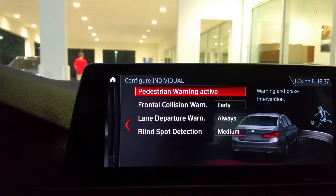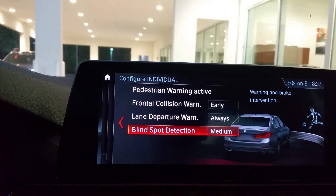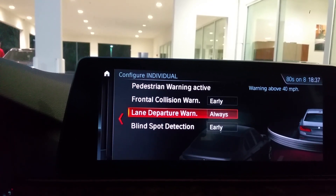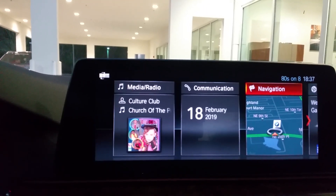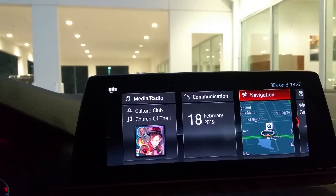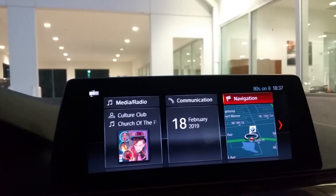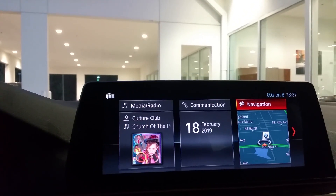This vehicle is equipped with pedestrian warning, frontal collision warning, lane departure warning, and blind spot detection. There is another system that can be added — adaptive cruise control — that will give you active lane departure pulling you back into the lane, plus cruise control that will speed you up and slow you down as needed.